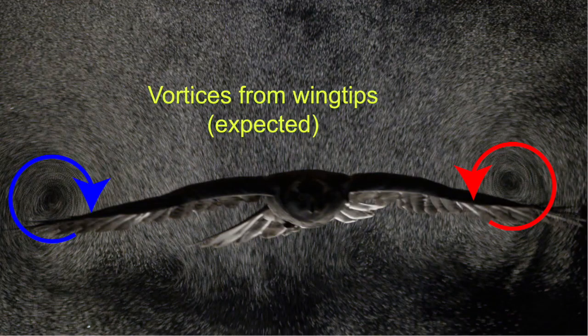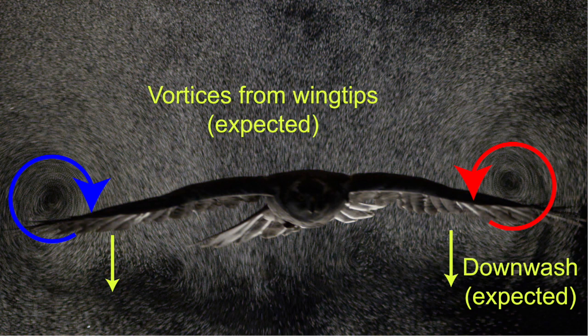Here we have Ellie the goshawk coming through, and we can see left in the wake a pair of trailing vortices following the wingtips, associated with a general airflow downwards or downwash. These features are not surprising and are consistent with basic aerodynamic theory. After all, a mass of air has to be accelerated downward in order for the bird's weight to be supported.